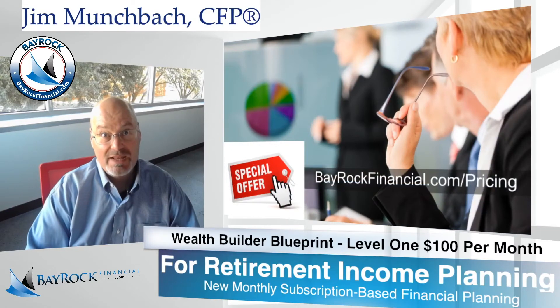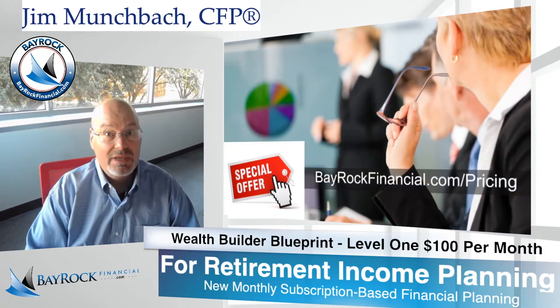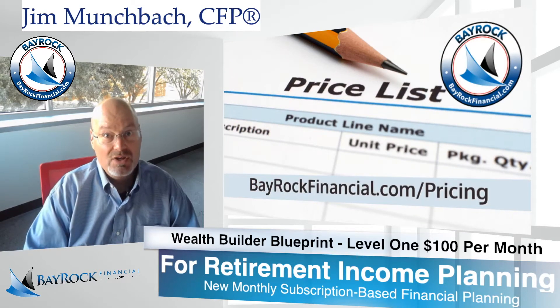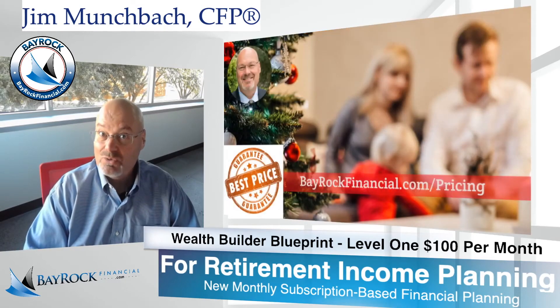Our subscription-based financial planning services can be canceled at any time that you're no longer receiving valuable advice for yourself, your family, or your business.